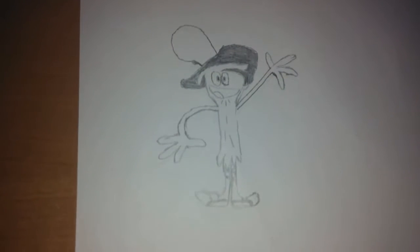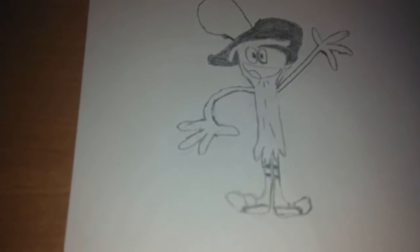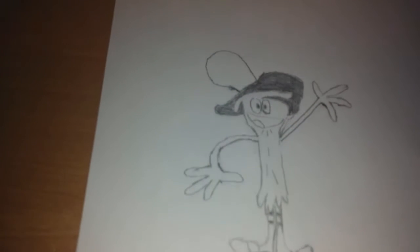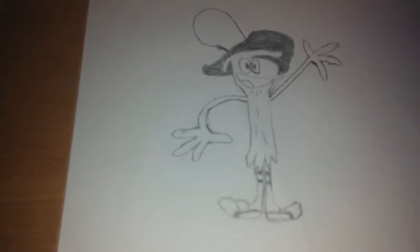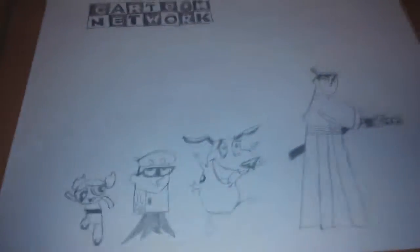Here is Wander from Wander Over Yonder. This was my very first attempt to draw Wander. This is when I started drawing characters from Google Images. I tried my best to make him accurate from the show, but as you can see, his eyes are way too small, he's also way too tall, and his hands are way too big. I'm never very good at drawing, but I am trying my best.